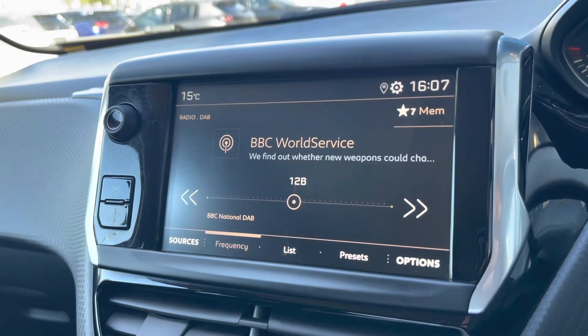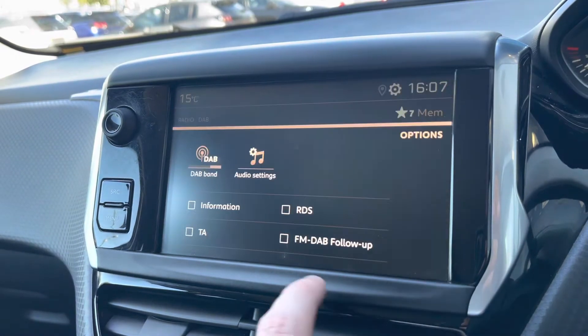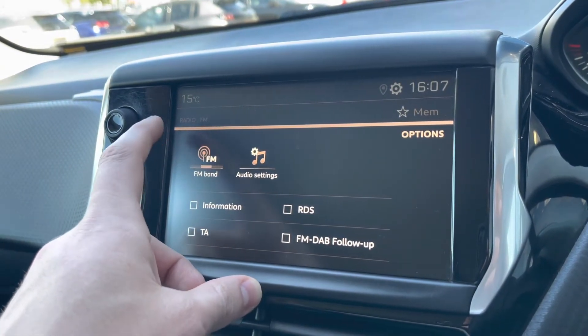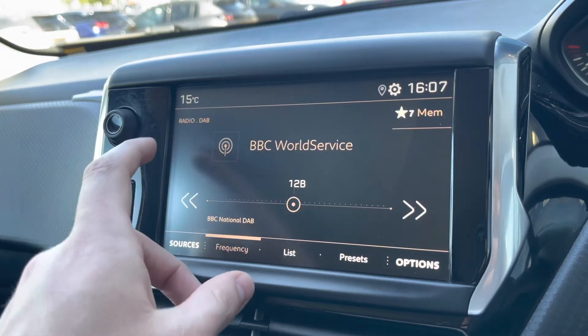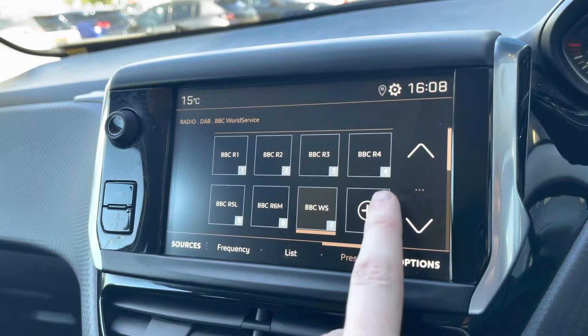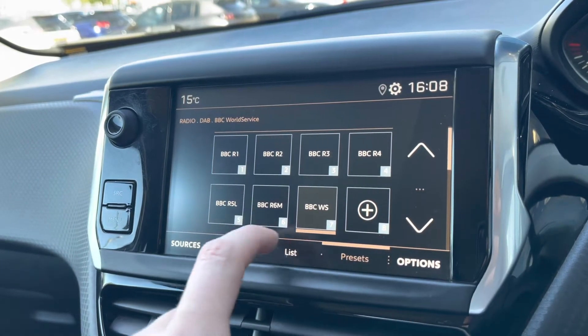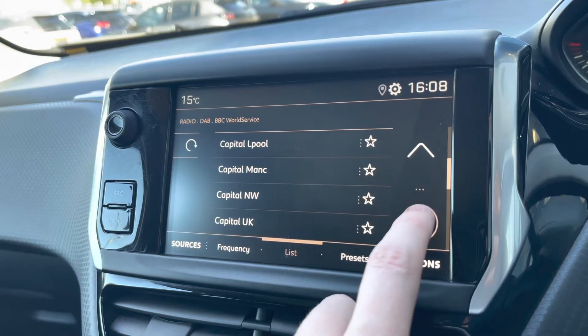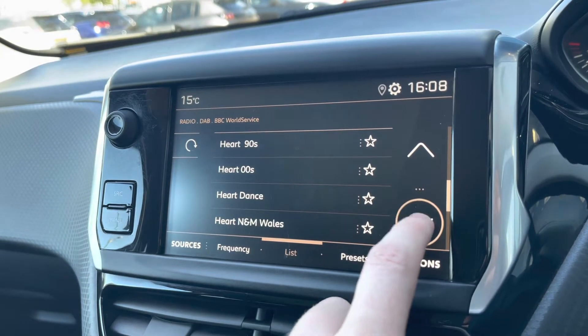Moving on to the HD multimedia screen and looking at the radio, we will see that it is fully equipped with AM, FM, and DAB. You are able to save your favourite radio stations via the preset boxes located in the centre of your screen, or alternatively you can choose from a long list of different stations, depending on what genre of music you like listening to.